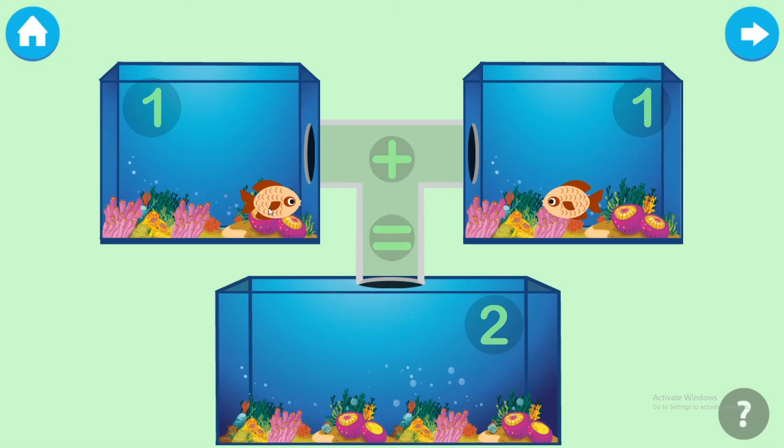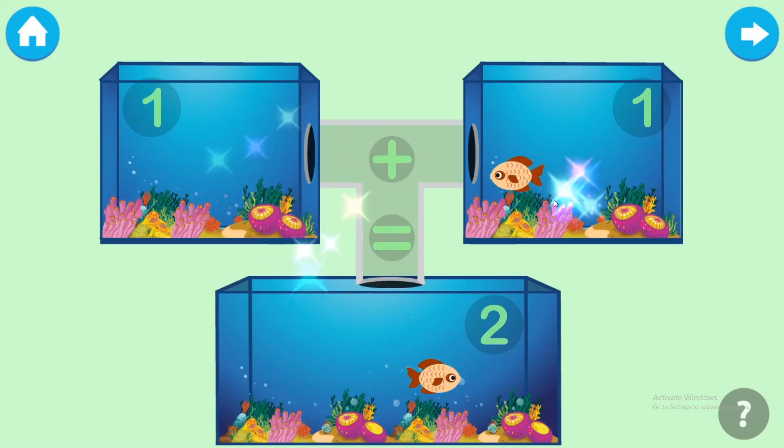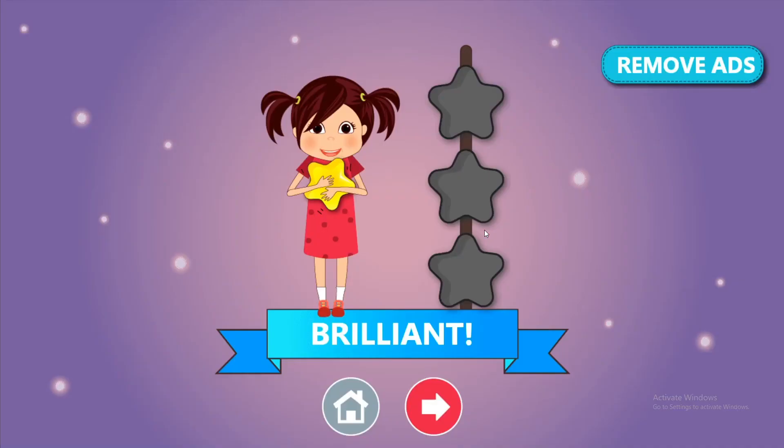Add the fishes to the jar to find the sum. One, two. Brilliant!